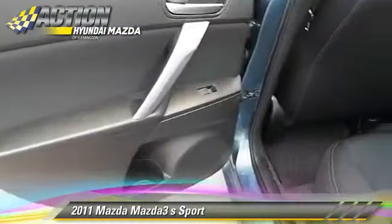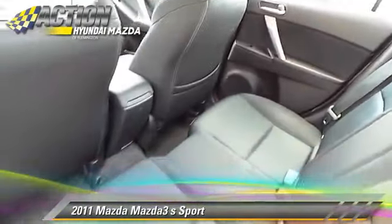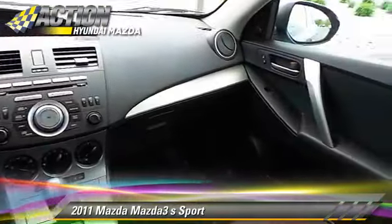This Mazda features powered door locks, keyless entry, and rear spoiler. Safety features include traction control, four-wheel ABS, and stability control.